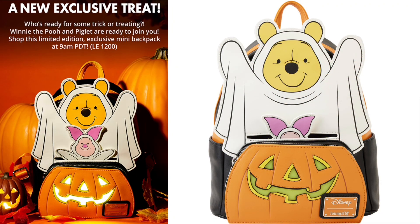I also made a community post earlier today letting everyone know that this Winnie the Pooh light-up bag — where the pumpkin lights up — is a Loungefly.com exclusive. It's a limited edition of 1,200. Hopefully everyone who wanted this bag was able to see it, and if you didn't, hopefully it's still available for purchase by the time you've seen this video.